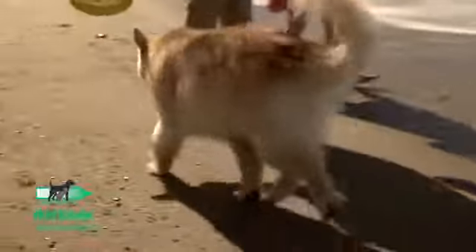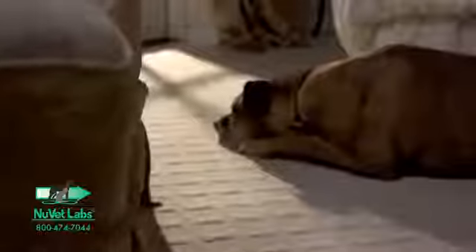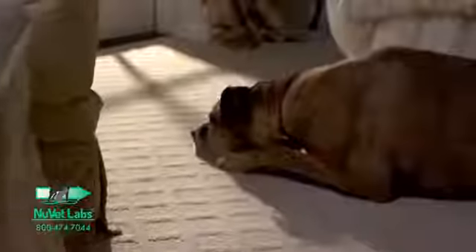I do recommend NuJoint for every type of breed. The key dogs that do need them are the large breed dogs — the Golden Retrievers, your Rottweilers, your Mastiffs — the large breeds that really do have joint issues.